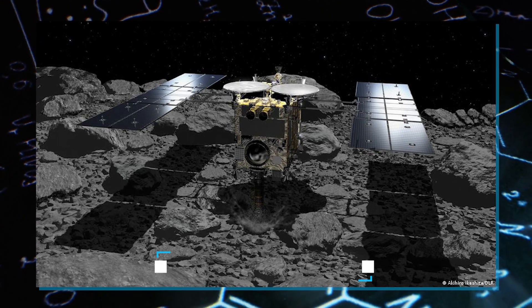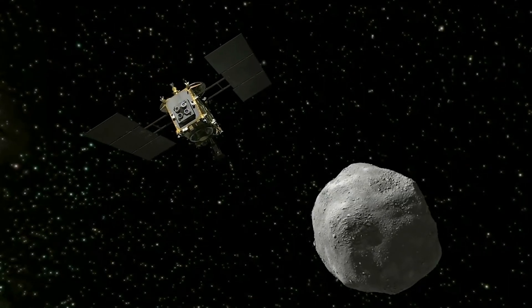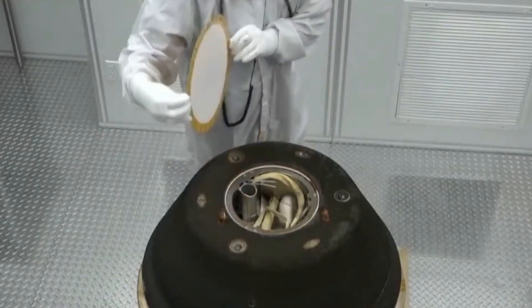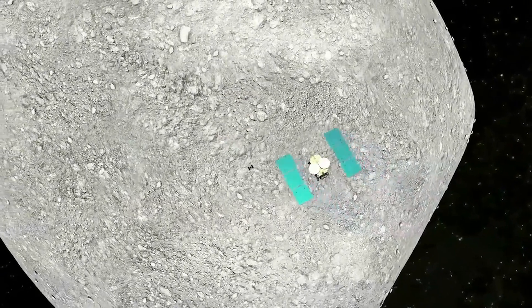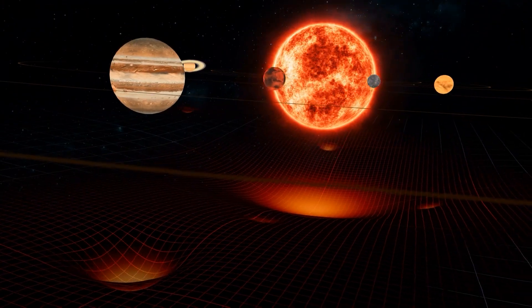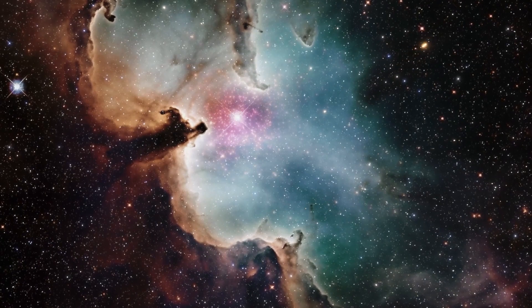In 2020, the Japanese spacecraft Hayabusa-2 made a historic voyage to asteroid Ryugu, a celestial body teeming with organic treasures. After its return to Earth, scientists uncovered a stunning array of organic molecules within the samples, including amino acids — the fundamental building blocks of life. This discovery hints at the tantalizing possibility that life's essential ingredients may have hitchhiked to our planet through asteroids in the distant past. Now, the OSIRIS-REx mission, rebranded as OSIRIS-APEX, is gearing up for a new cosmic odyssey.